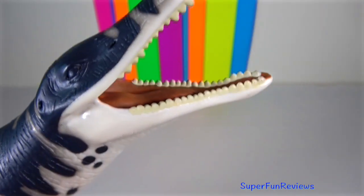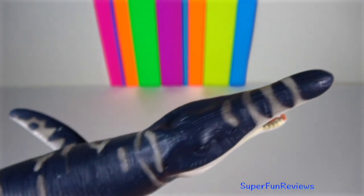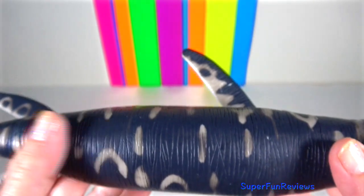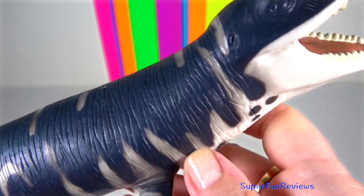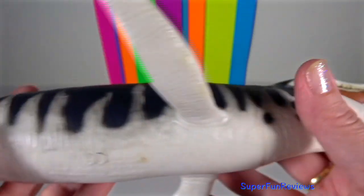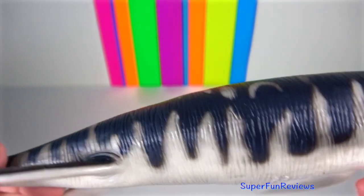Kronosaurus is an extinct genus of short-necked plesiosaur. Its teeth grew between 7 and 30 cm. The combination of large size, conical shape and lack of cutting edge allows for easy identification of its teeth.